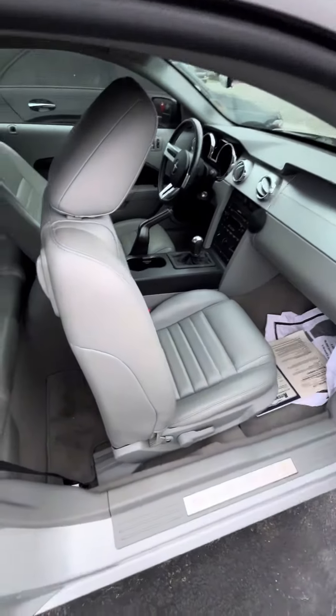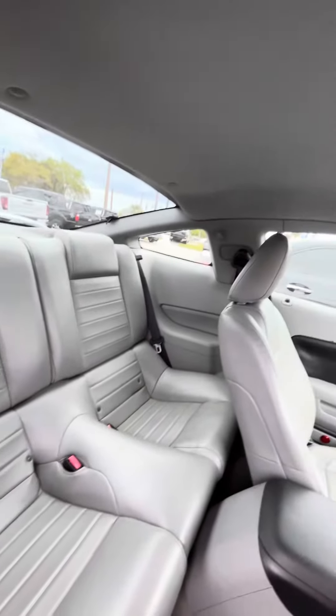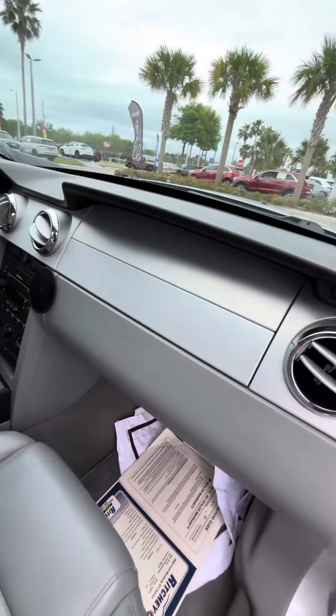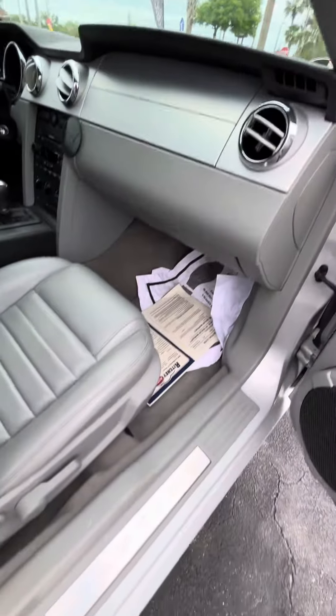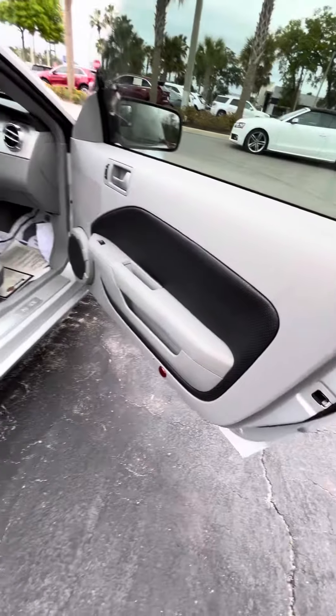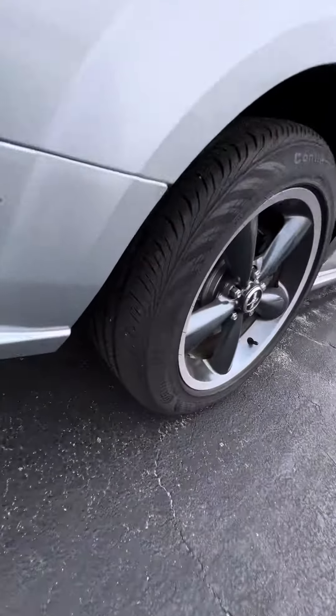It is full leather interior, gray. Look at the back, the roof — the dash is still in great shape. Door panels — we'll take it around the back again. Tires still in great shape on them.